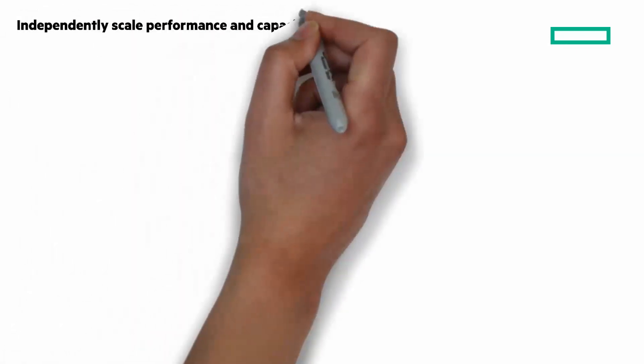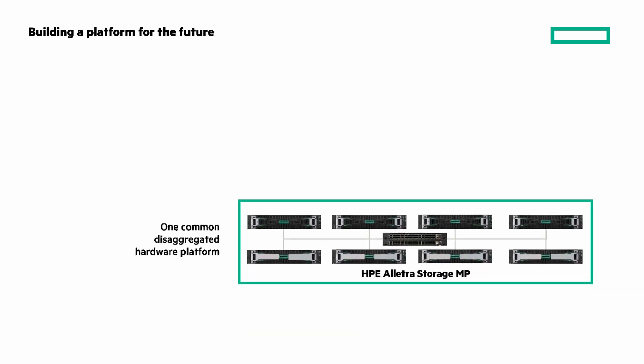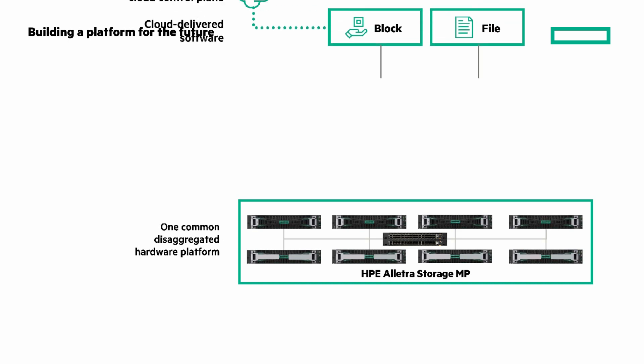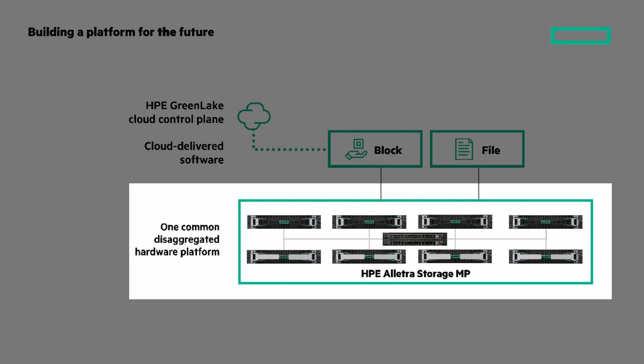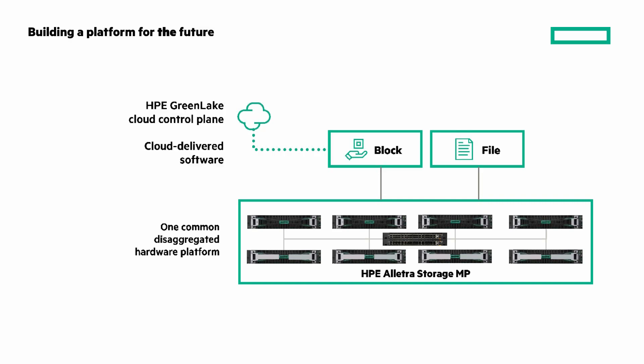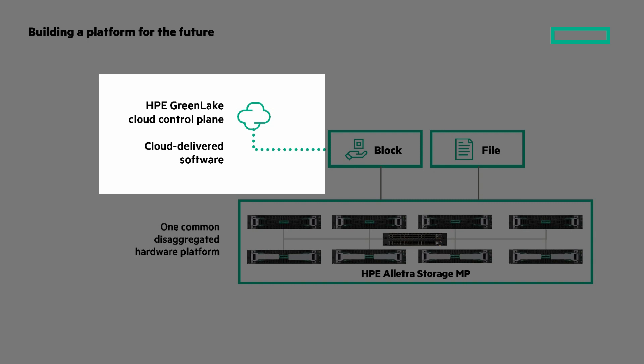These three qualities are really important and I have another chalk talk that goes deeper. But first, it's important to mention that we're building a platform for the future. HPE Electra Storage MP is a new, modular, disaggregated, multi-protocol storage platform that will be the common, simplified platform for all HPE storage and data services moving forward. It consists of standardized composable building blocks — compute, capacity, and switches — that allow you to scale capacity and performance non-disruptively. It can support or be repurposed for different software-defined storage personas and use cases, including block and file, and will be offered through the HPE GreenLake platform with cloud-delivered software.